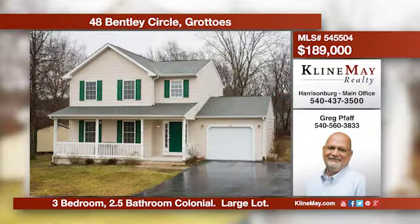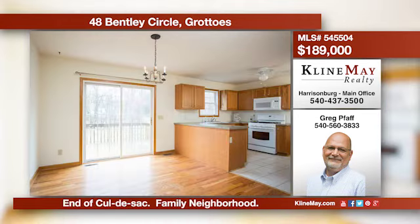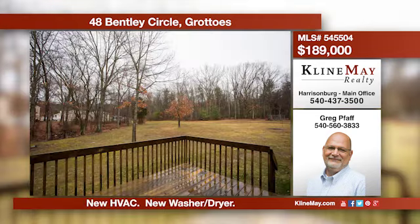This colonial is at the end of a cul-de-sac and within 20 minutes of Sentara RMH, offering three bedrooms and two and a half bathrooms all on a large level lot. There are hardwood floors throughout along with a front porch to sit and relax. Give Greg Paff a call for more information.